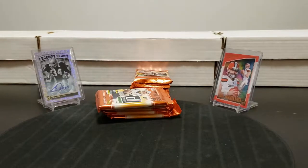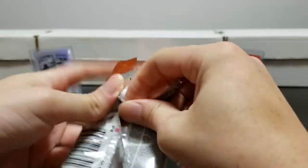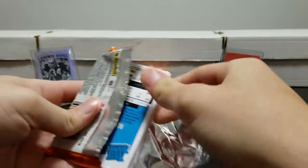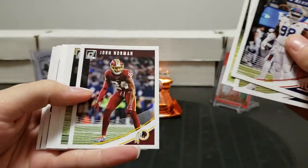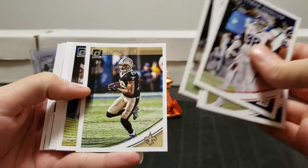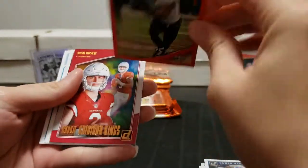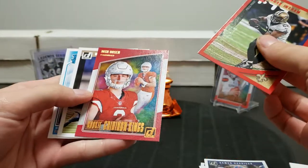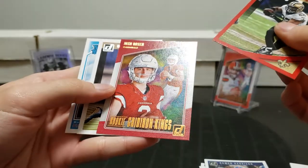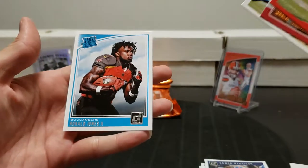Mason Rudolph - he's just started because Big Ben is a little banged up, so there's a big game for him. Dak Prescott, JJ Watt, Josh Norman, Ted Ginn Jr, Antonio Morrison. Mark Ingram press proof - not numbered. The red ones aren't numbered, the silver ones are numbered. Josh Rosen, Marcus Davenport rookie card, and Ronald Jones II rated rookie.